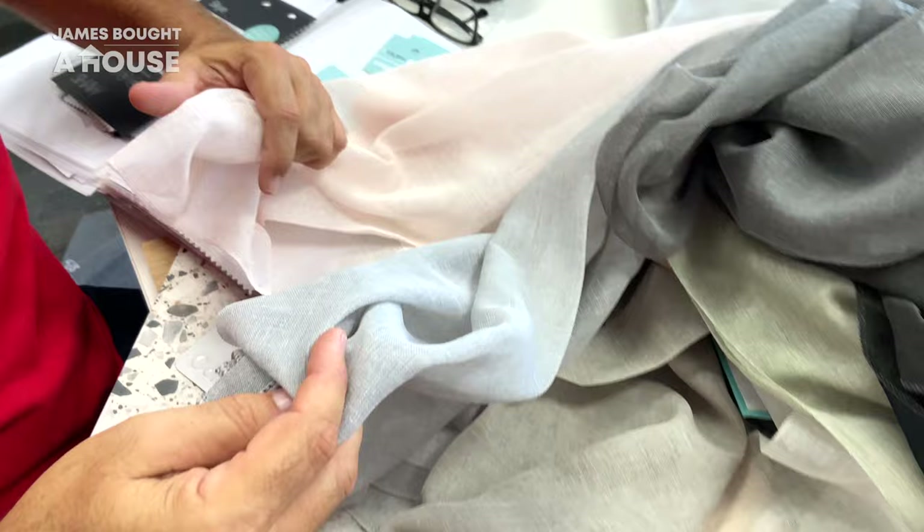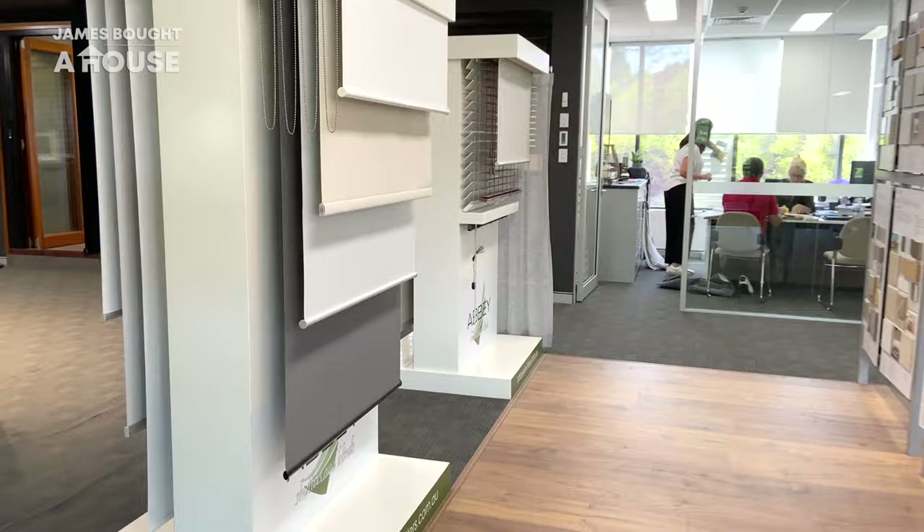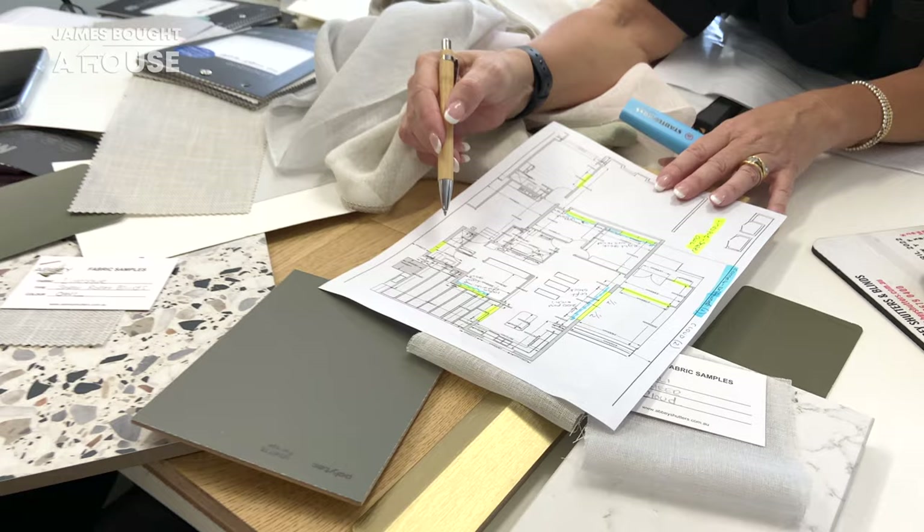As all the pieces of our renovation projects start to come to life, it's time to select our window coverings to complement our new windows and doors. I've worked with Kim from Abbey Shutters and Blinds on many projects. She always offers great advice, excellent service, and she laughs at all my jokes, even the ones she's heard before. Blinds and curtains provide thermal benefits by controlling the amount of natural light and heat loss or gain, and they'll provide an aesthetic quality, either highlighting or softening the look of our new windows and doors.